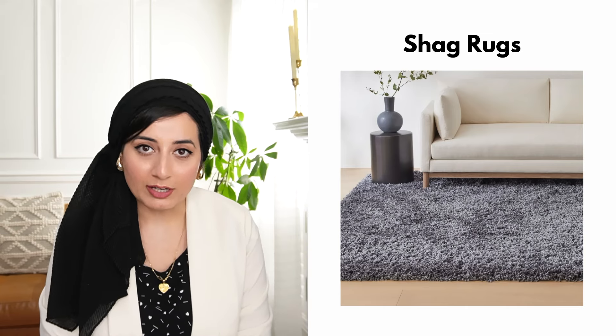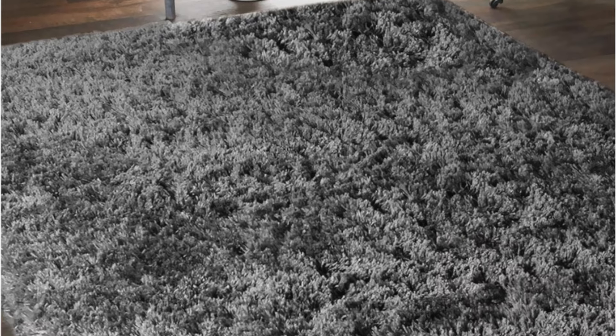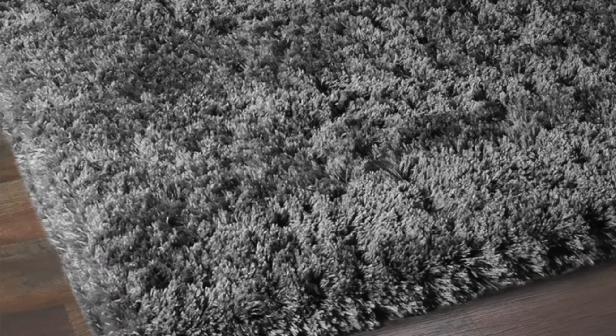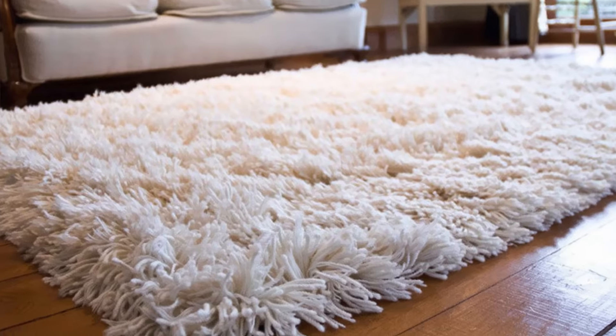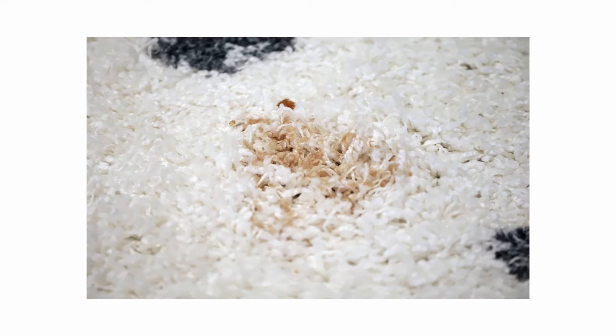The next item on my list is a shag rug. This was another item we got at my parents' house. It honestly used to look really, really good — it was so plush, so cozy under your feet. But it's a magnet for crumbs. The fibers just trap everything, and of course you have that constant fear that if you spill something it's going to be really hard to get out. Stains are hard to remove compared to regular rugs, and the long fibers are harder to vacuum — you might even need a pet vacuum. Not for me anymore.